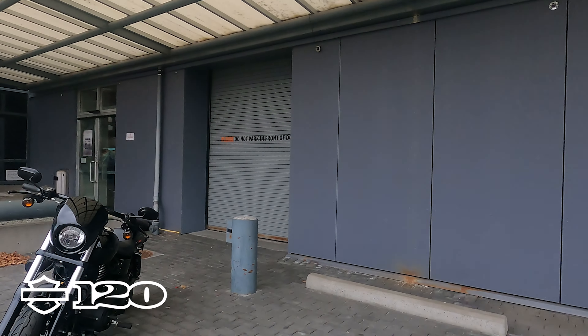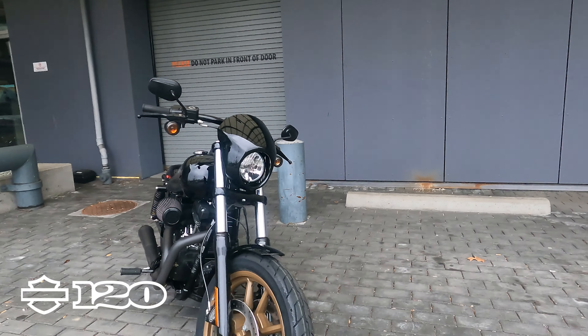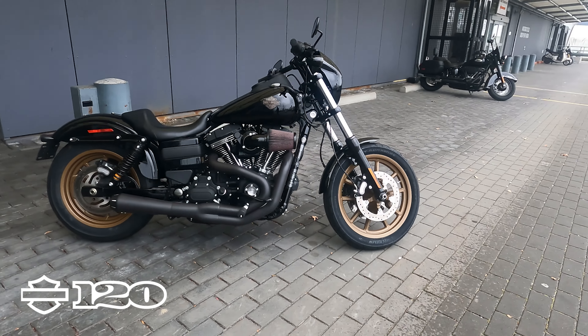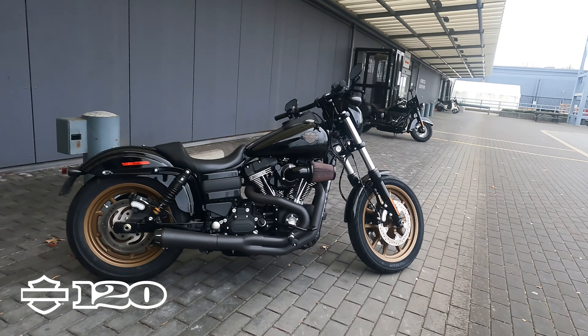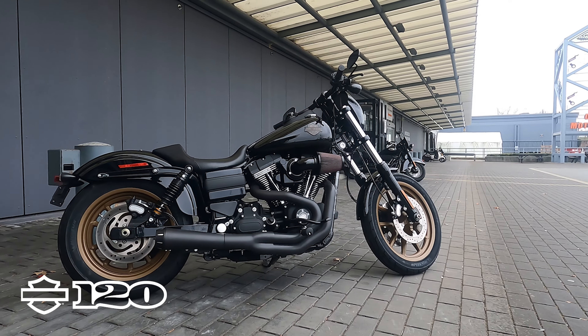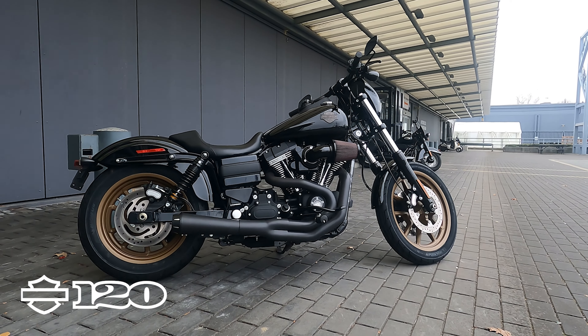And here it is — this week's Bike of the Week is the unicorn of used bikes. The bike you barely ever see up for sale, or it's up for sale for a crazy, crazy price. This right here is a 2016 Dyna Lowrider S.